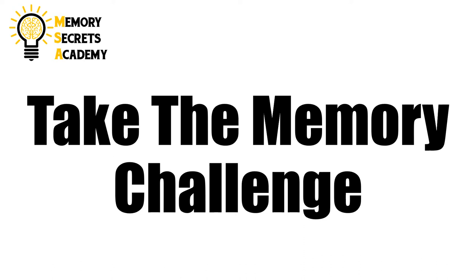Hi, welcome to the Memory Secrets Academy and thanks for taking our memory challenge. This is our baseline test and we're going to test your skills to see where your memory skills are at today. We're going to give you a random list of 10 items. Do your best to remember as many of them as you can in their proper order. Let's start the test.